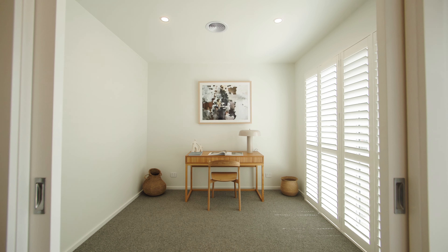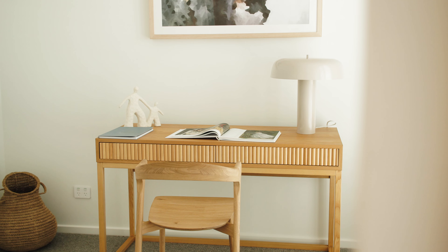As you come in, there's a versatile study space, whether it be a home office or a cosy reading nook.